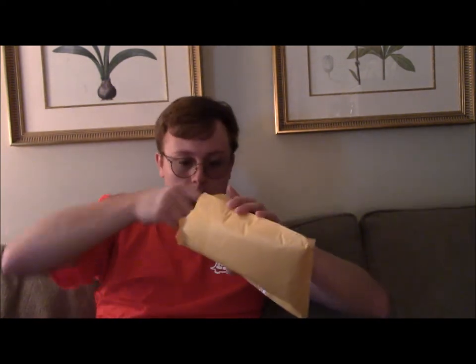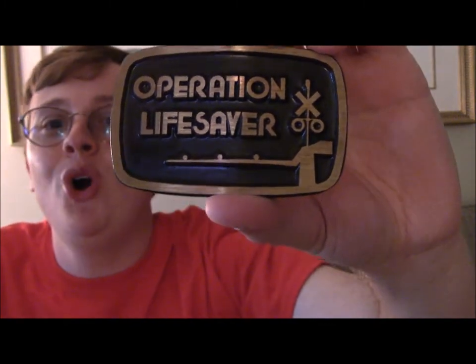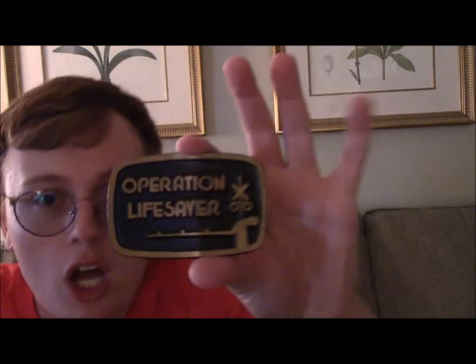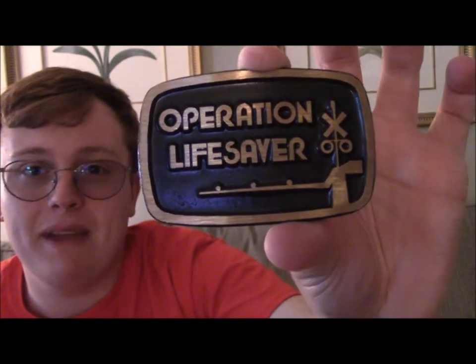Indeed it is — it's my brand new Operation Lifesaver belt buckle. Isn't that pretty? I'm sure a lot of you are saying ooh, ah. I happened to see this on eBay and said to myself I cannot resist, I have got to get it. This is a really really nice — oh, this is solid brass. That is stunning. Wow, I love it already.